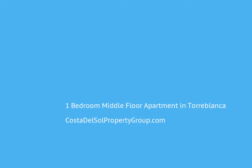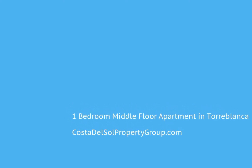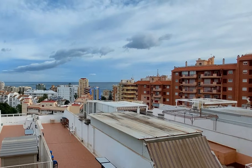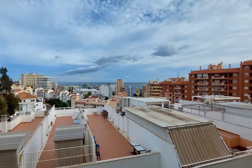Charming apartment for sale in Lower Toriblanca, only 10 minutes walk to the beach. This one-bedroom, one-bathroom apartment offers lovely sea views from its enclosed terrace. The property is an ideal rental investment or perfect for first-time buyers on the Costa del Sol.